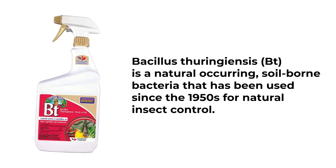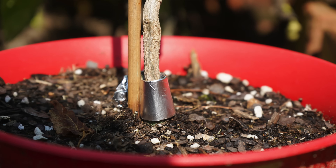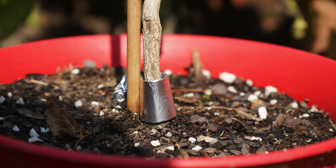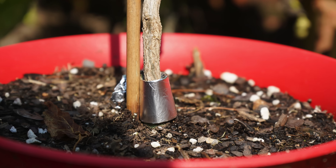Handpicking cutworms, using bait, using BT, or even creating little plant collars for the stems of your vulnerable plants are all effective ways at controlling them. You can use cardboard, foil, or plastic to create a small collar for your vulnerable peppers. Be sure to stay on top of weeding as well.